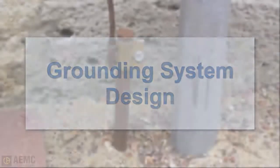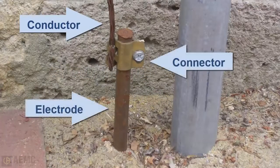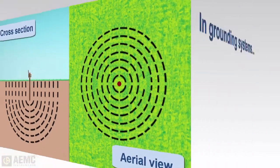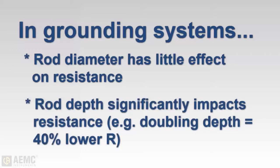A grounding system typically consists of a grounding conductor, a bonding connector, a grounding electrode — typically a rod or grid system — and the soil in contact with the electrode. An electrode can be thought of as being surrounded by concentric shells of earth, with each successive shell having a larger cross-sectional value over which the resistance is distributed. Note that increasing the diameter of the grounding electrode does not significantly reduce its resistance; doubling the diameter reduces resistance by less than 10 percent. However, driving the ground rod deeper into the earth does substantially reduce resistance — as a general rule, doubling the depth reduces resistance by up to 40 percent, though this has its practical limits.